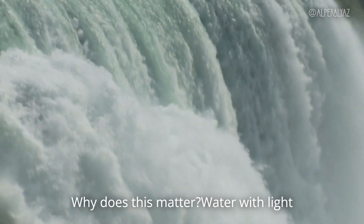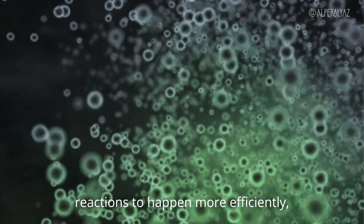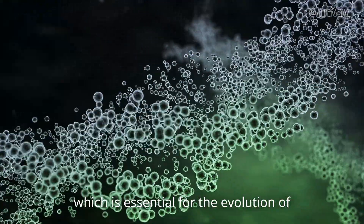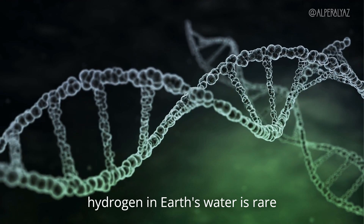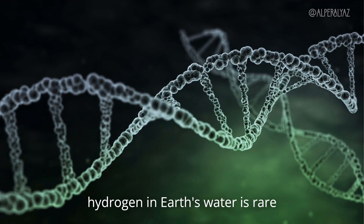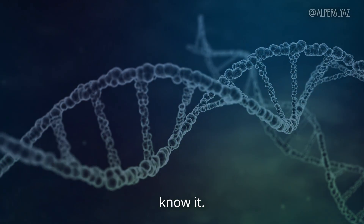Why does this matter? Water with light hydrogen allows biological and chemical reactions to happen more efficiently, which is essential for the evolution of complex life. This balance of light hydrogen in Earth's water is rare and is one of the critical reasons our planet is so well suited for life as we know it.